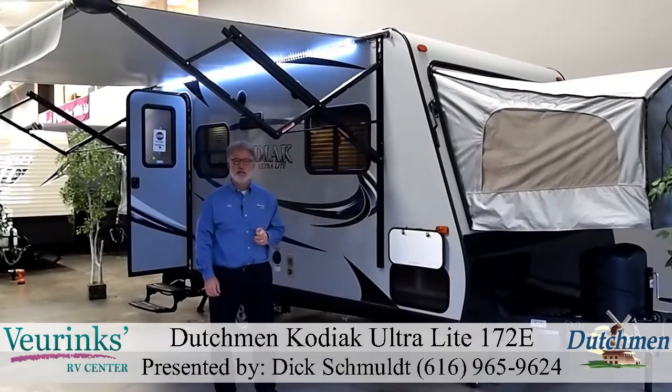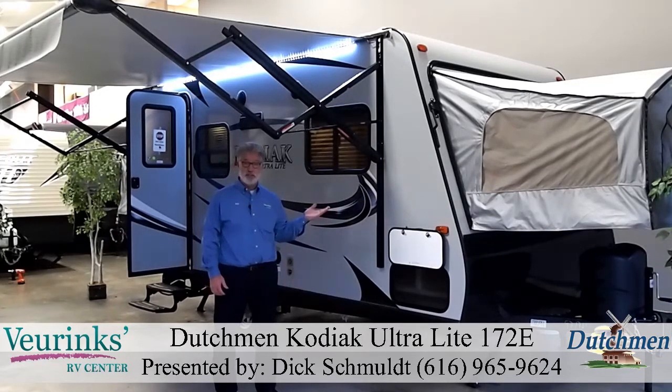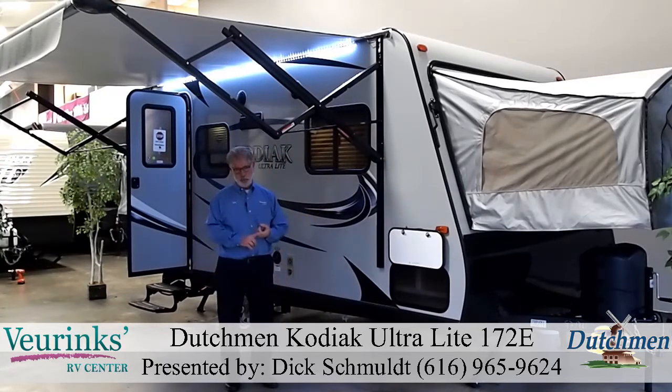Hi, I'm Dick Schmalt with V-Rings RV Center. Today we're talking about the all-new Kodiak 172E Double 10N Hybrid Trailer. We are a dealer for these trailers, so as you can see on the bottom of the screen, my name is Dick Schmalt. My phone number is 616-965-9624. Give me a call. We'd like to talk at the end of this video presentation about how we can help you get into one of these trailers.